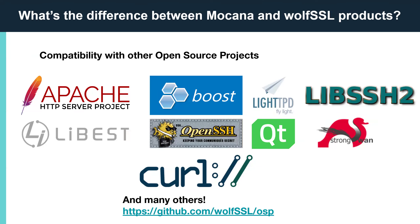StrongSwan uses WolfSSL to provide FIPS-certified cryptography to their IPsec-based VPN solution. CURL is nearly ubiquitous in projects of all sizes around the globe. WolfSSL can be used with CURL to offer certified, tested, and embedded-optimized protocol tools. Additionally, WolfSSL provides support and consulting for the CURL project.